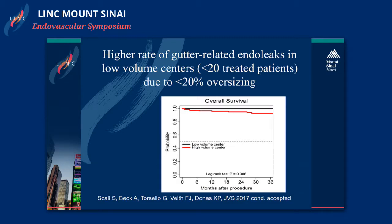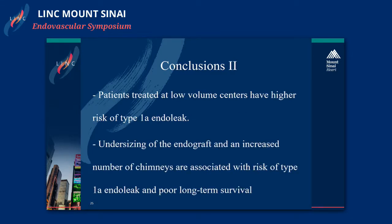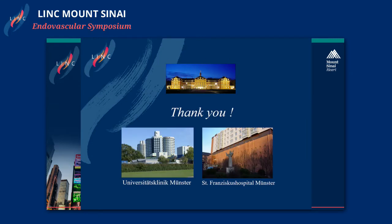A higher rate of gutter-related endoleaks was also detected in low-volume centers, probably because less than 20% oversizing was used in these centers. In conclusion, nitinol stent grafts performed better with less chimney occlusion and better survival. Patients at low-volume centers had a higher risk of type 1a endoleak, and undersizing of the endograft and multiple chimneys are associated with a higher risk of type 1a endoleak and poor long-term survival. Thank you very much.